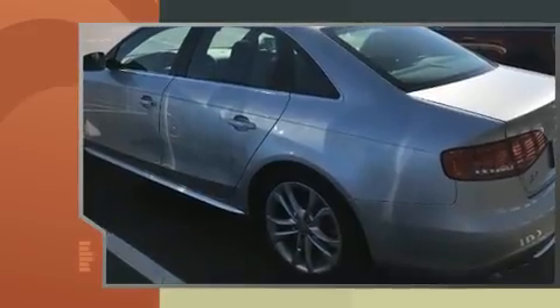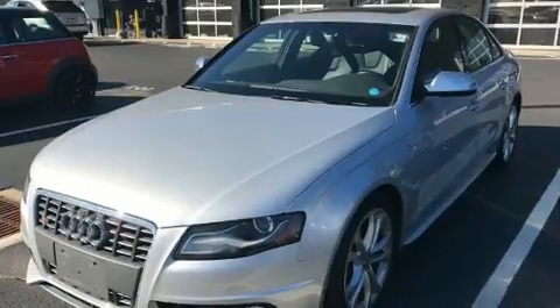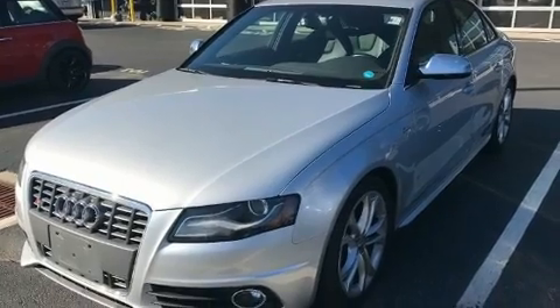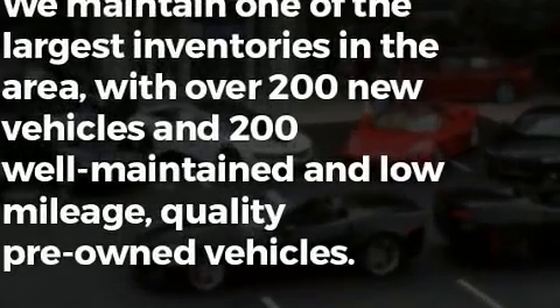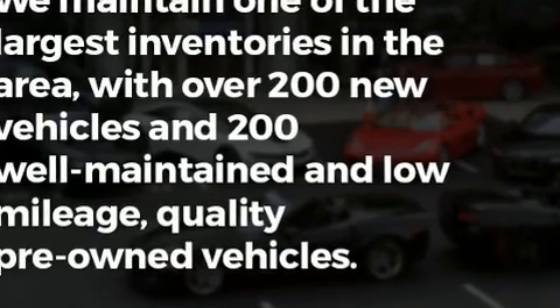Audi prioritized practicality, efficiency, and style by including power front seats, a leather steering wheel, automatic temperature control, power moonroof, turn signal indicator mirrors, rain-sensing wipers, and one-touch window functionality.